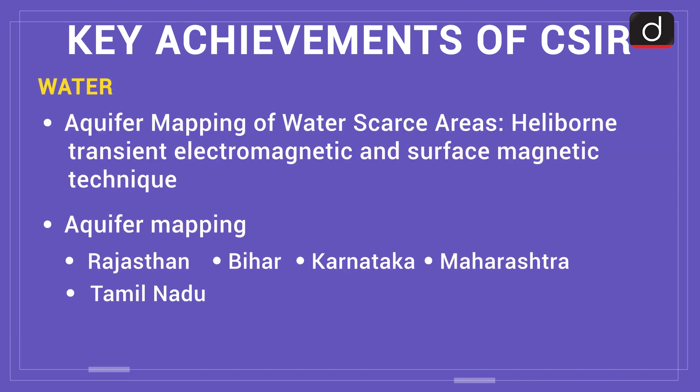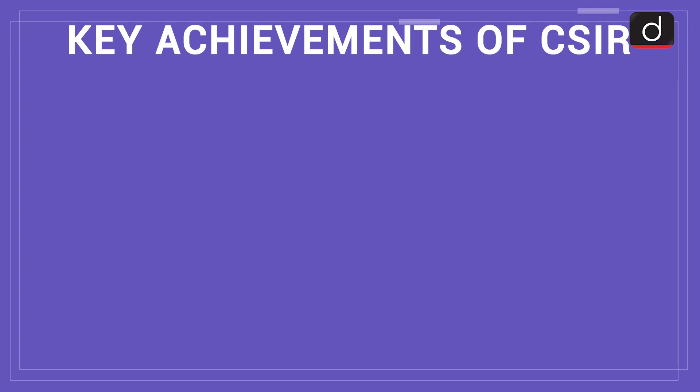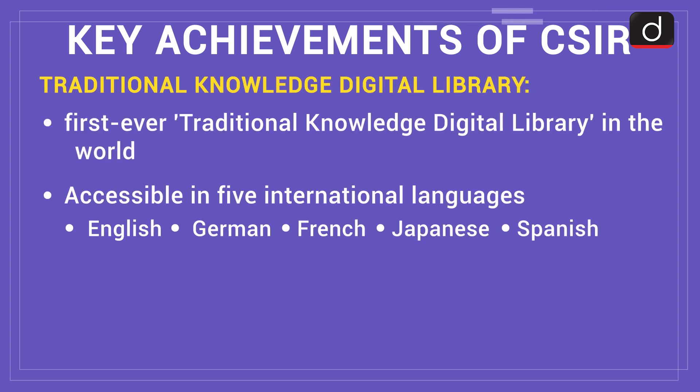In the field of water: heliborne transient electromagnetic and surface magnetic technique-based aquifer mapping was carried out in six different geological locations in Rajasthan, Bihar, Karnataka, Maharashtra, and Tamil Nadu. In the field of waste to wealth: non-toxic radiation shielding materials utilizing industrial waste like red mud from aluminum industries and fly ash from thermal power plants were developed, accredited by the Atomic Energy Regulatory Board for application in diagnostic X-ray rooms. CSIR has established the first-ever Traditional Knowledge Digital Library in the world, accessible in five international languages: English, German, French, Japanese, and Spanish.